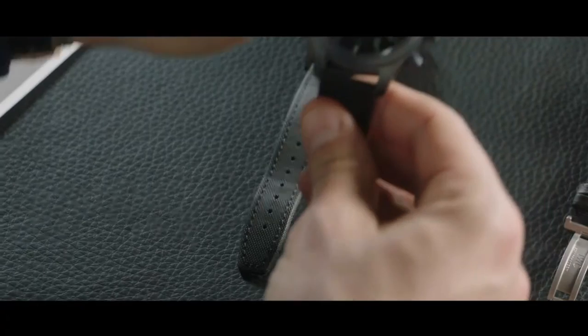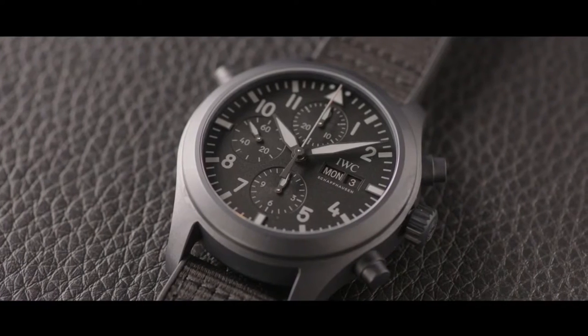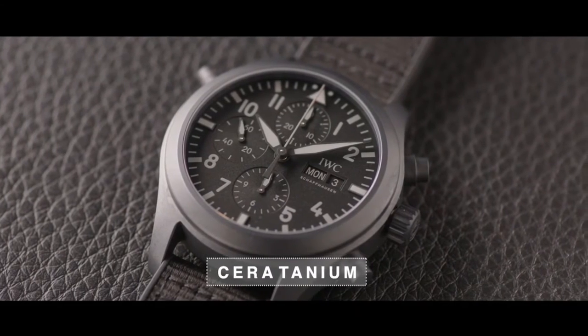Jumping forwards a little bit to 2019, when we saw the development of the Ceratanium case material — can you just talk to us a little about the benefits of that material from a technical perspective? It combines the good things from ceramics but also titanium, and it gives a new generation of material innovation at IWC. We were very famous for that.